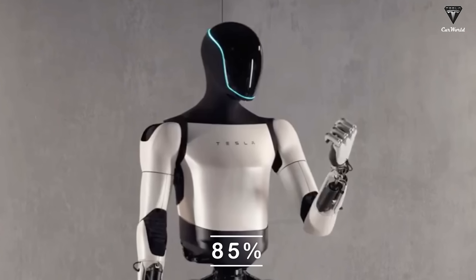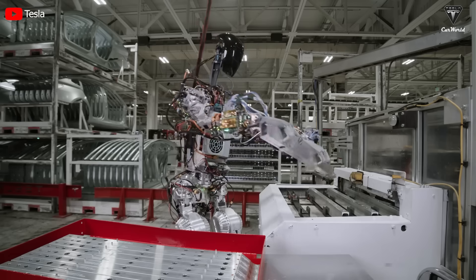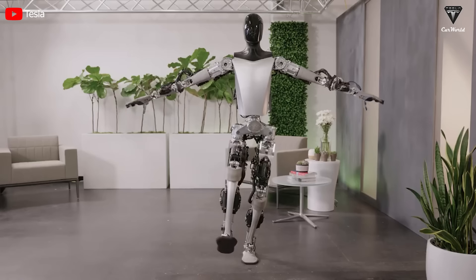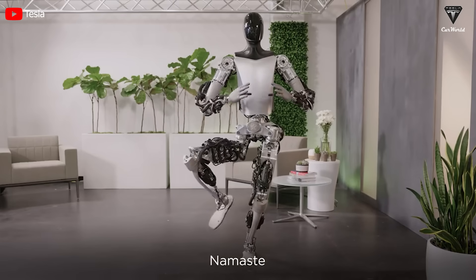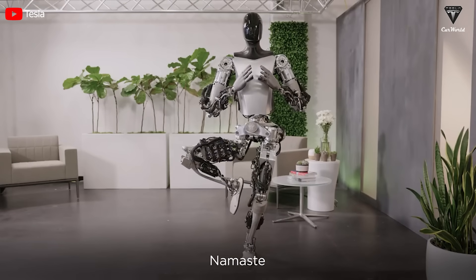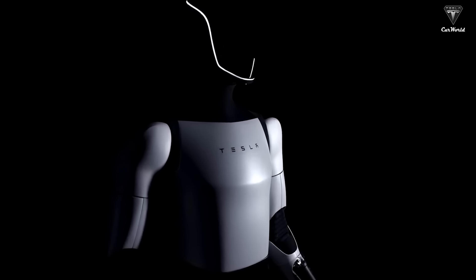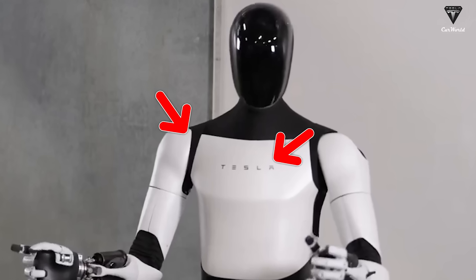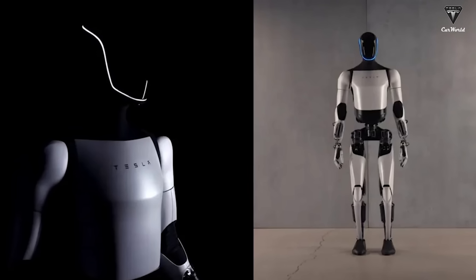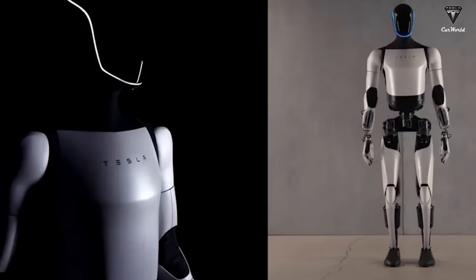Optimus 2 looks much slimmer and more human-like with up to 85% completion. In Generation 1, we still see a lack of aesthetics when the arms and legs still reveal heavy, rough iron frames. But in the new version, the improvement is significant. Tesla has covered most of the robot's exterior with a scratch-resistant white plastic shell, accompanied by a prominent Tesla logo on the chest. The manufacturer seems to have reduced the aluminum and steel to make it look smoother and lighter.